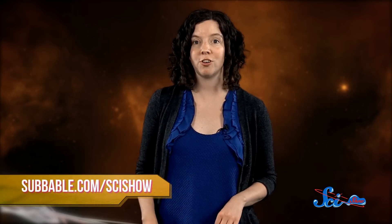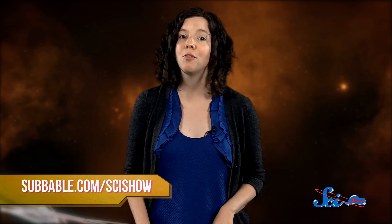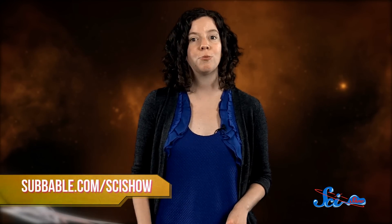More answers about 67P await us in November, when Rosetta will set its lander on the comet's surface. So check back in to learn more. Thank you for watching SciShow Space News! If you want to keep exploring the universe with us, check out subbable.com/scishow to learn how you can help support us. And don't forget to go to youtube.com/scishowspace and subscribe!